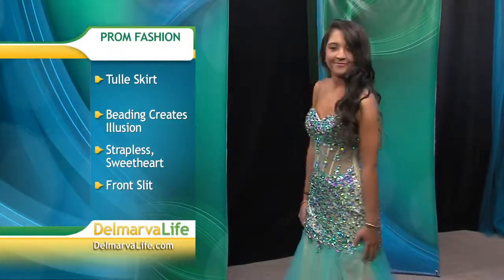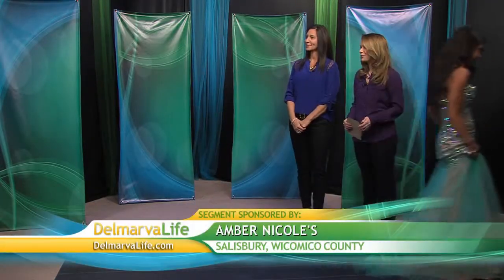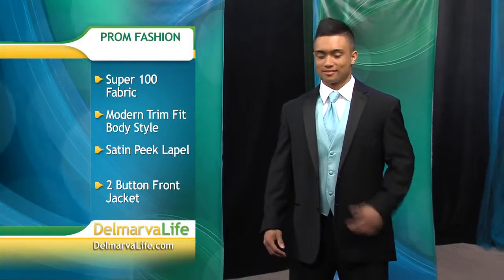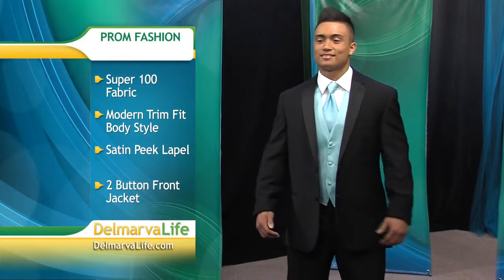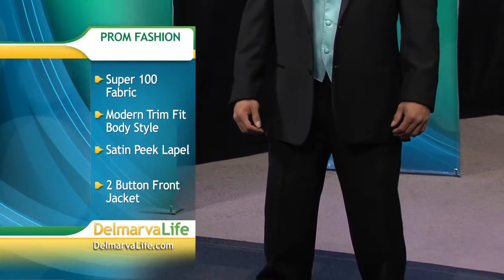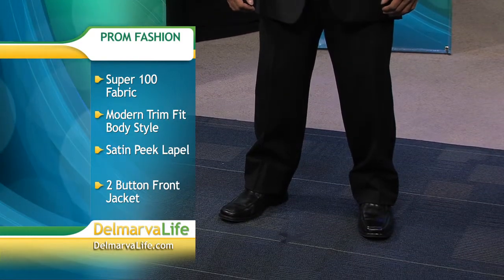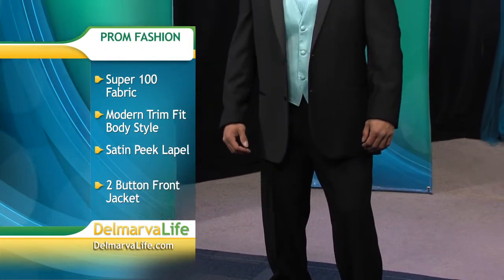We cannot forget about the guys — they're going to prom too! This is Brandon, looking good. Brandon is wearing last year's very popular trim fit — this is actually a Ralph Warren satin lapel. You'll notice we've popped a little bit of color through his vest and tie. The pants are a flat front trouser, which the guys have really liked. Very exciting news for this year: for all of our skinny guys, we will now also be carrying the skinny fit — even slimmer than what you're seeing Brandon in. He has a two-button jacket.